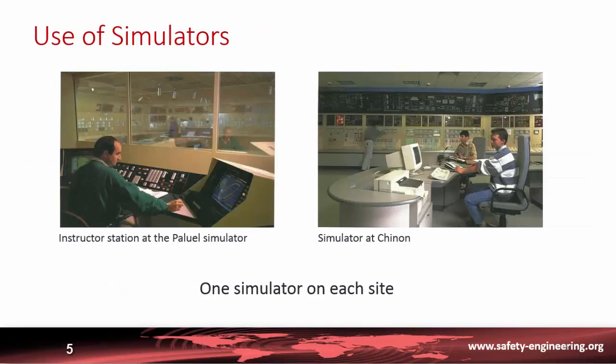Here is a picture of a simulator. On the right-hand side we see the control room replica, and on the left-hand side the instructor station. Most utilities have one simulator on each site.